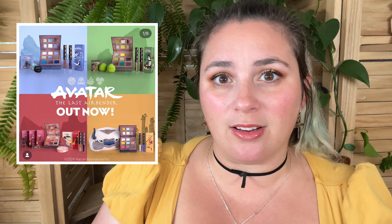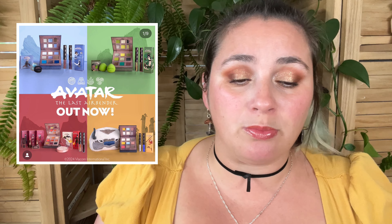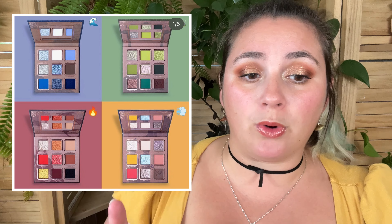Lethal Cosmetics released their Avatar: The Last Airbender Collection — they came up with so much. If you're not familiar, it's an anime-turned-mediocre movie, now-turned-mediocre live-action series. It is a great show though. ColourPop did a collab with this a while ago and we were all just like, ugh, why? This is a collab we would have wanted. Lethal done did the damn thing.